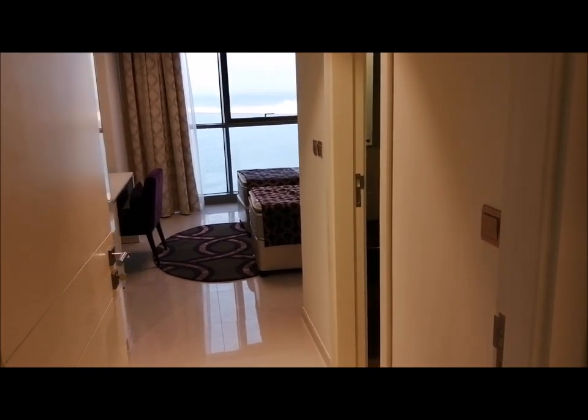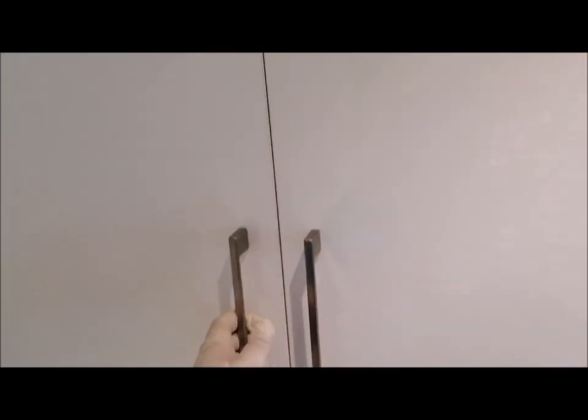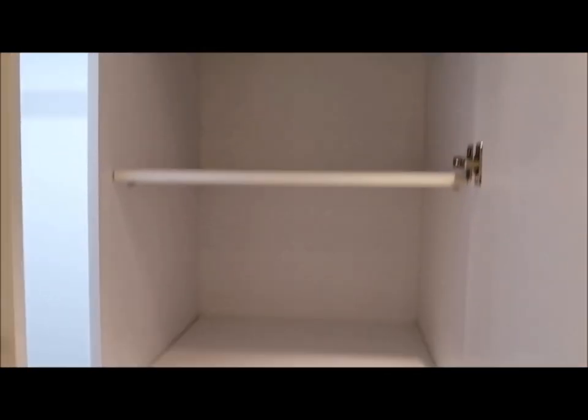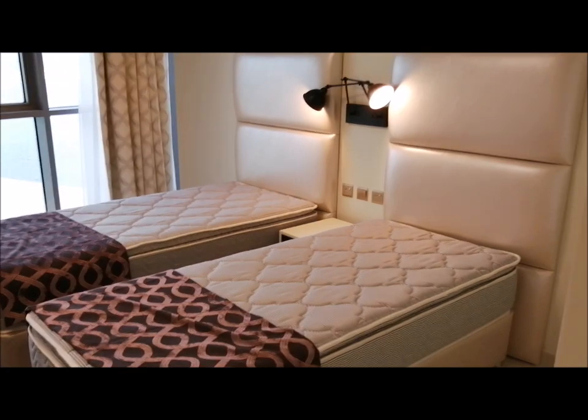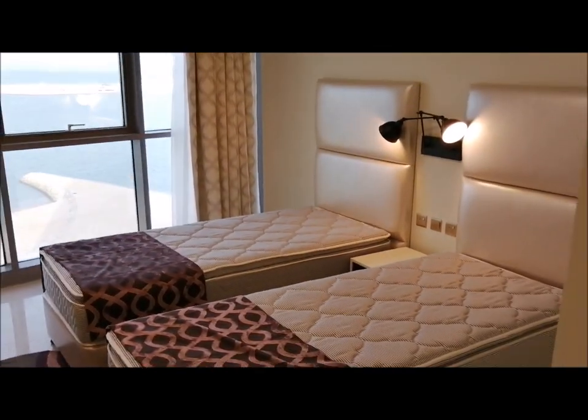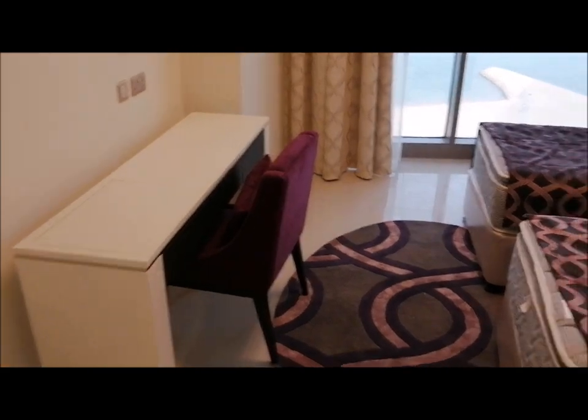Now let's start with the guest room. The guest room comes with complete closet space — we have very generous closet space, enough to fit all of your vanities. We have a double rack here for your full wardrobe. And yes, two single orthopedic beds, and over here would be your study table.